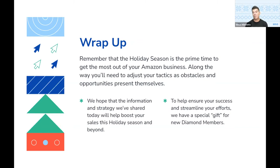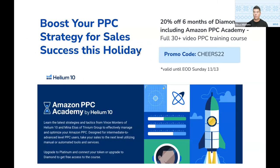To help ensure your success and streamline some of your efforts, we do have a special gift for brand-new Diamond members, which is the minimum subscription available for our Atomic membership. From now until this Sunday the 13th at the end of the day, we are offering 20% off six months of our Diamond plan, and that does include...